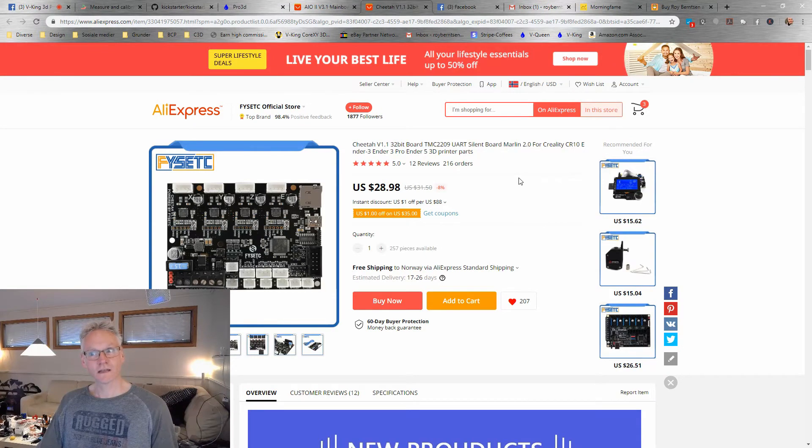So let's have a look at Fistech then. This is the Cheetah board from Fistech, marketed as an Ender board — maybe it's just a drop-in replacement for the Ender board. It also has integrated stepper drivers, TMC 2209s, so exactly what BigTreeTech recently offered as well.